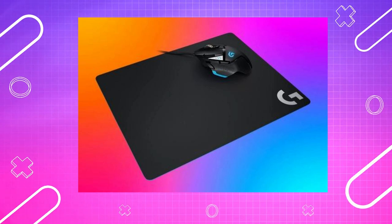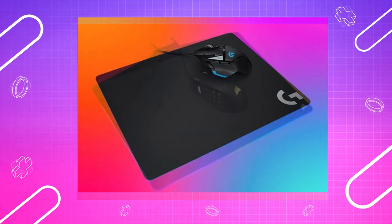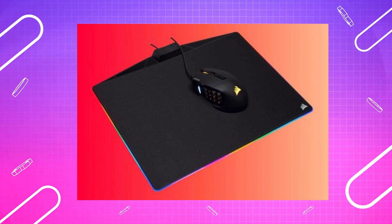The best gaming mouse pad can be a great accessory for anyone who spends a lot of time gaming. Since the invention of the trackball, mouse pads have been a necessity for computer mice. Now we have new inventions of optical and laser mice that can track on just about any smooth surface.